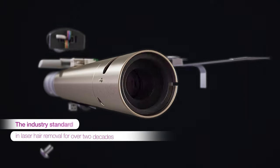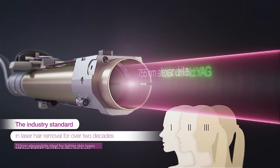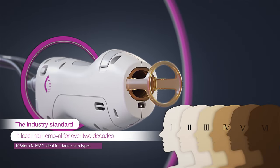Gentlemax Pro Plus lasers provide the flexibility of having multiple laser types — a 755 nanometer alexandrite and 1064 nanometer Nd:YAG — combining both into one versatile platform, allowing treatment for all skin types.